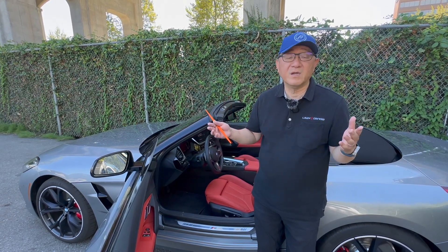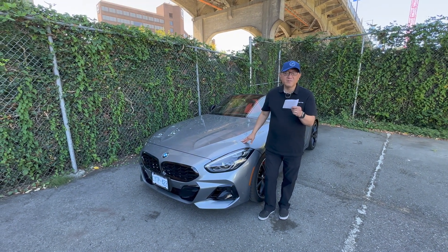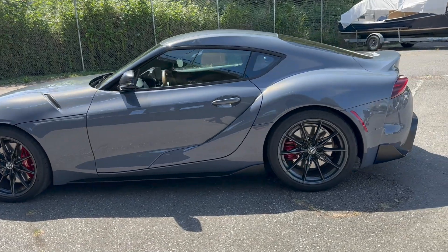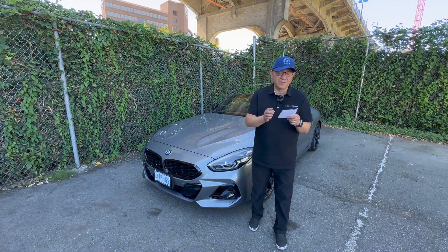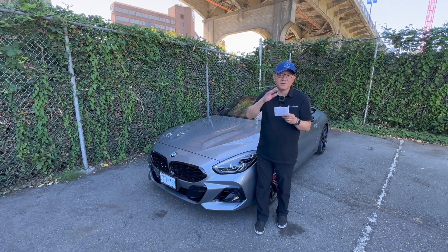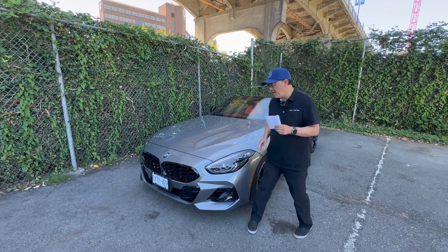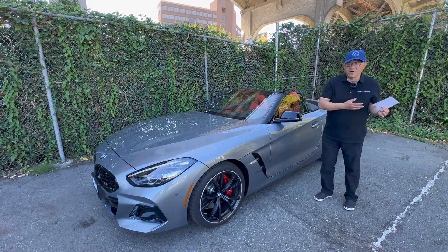What other hints confirm that two cars share the exact same platform? The dimensions tell the story. The length is 170.2 inches for the Z4 versus 172.5 inches for the Supra — so the Supra is just slightly longer. Width is basically the same: 73.4 versus 73 inches. Height is a little higher on the Z4 at 51.3 inches versus 50.9 inches, because the Supra sits slightly lower. The biggest clue is the wheelbase, which is identical at 97.2 inches. The moment you change the wheelbase, it becomes much more difficult and expensive to develop a different model from that platform.